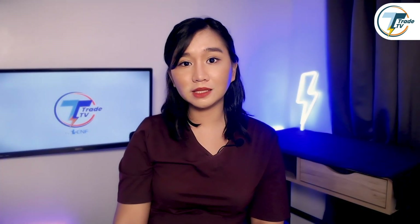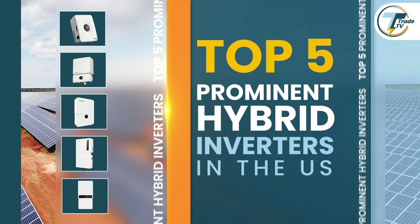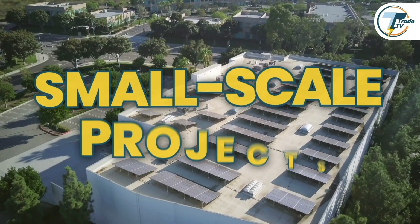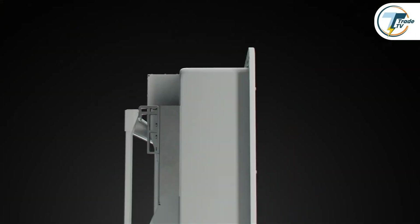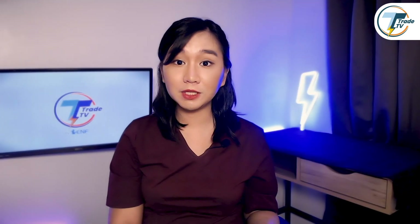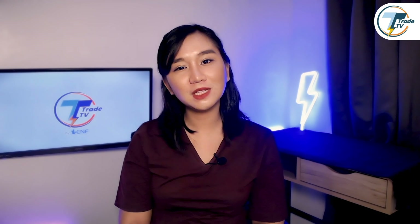In today's episode of Top 5, we've compiled a carefully ranked selection of five prominent hybrid inverters for the U.S. market. These inverters are particularly suited for residential and small-scale projects, offering a balance of performance, reliability, and innovative features. Our rankings are built on a detailed scoring system specifically tailored for the U.S. residential solar market. It's worth mentioning that though products are presented in countdown format from five to one, it does not necessarily imply that one product is universally better than another.